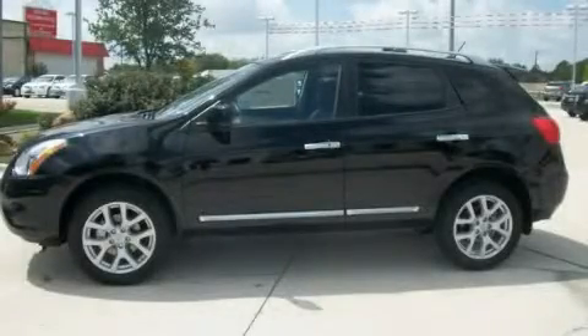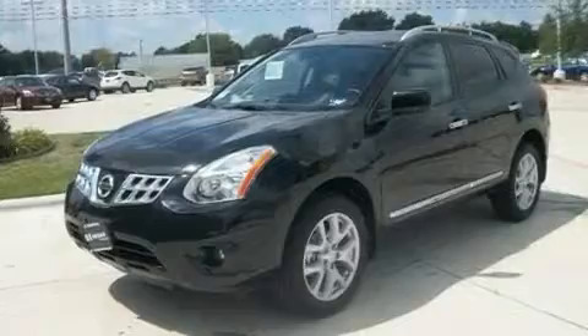This is a brand new 2011 Nissan Rogue. A great blend of utility, comfort, and style.